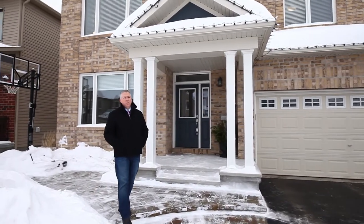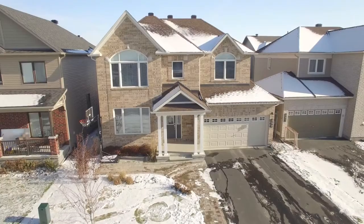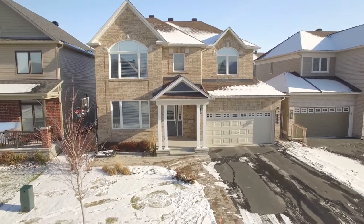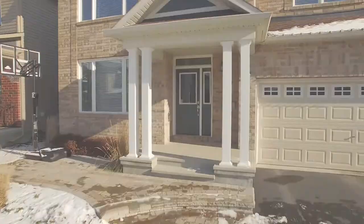Hi everyone, Richie Gunn here from the Pilon Group at RE-MAX Hallmark Realty. Welcome to 253 Terrapin Terrace in Avalon in the community of Orleans. This four bedroom double car garage features extensive landscaping in the front and back, PVC fencing and a beautiful patio. Simply amazing, upgrades galore. Come on in and take a look.